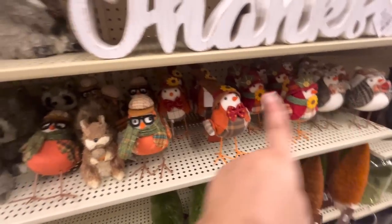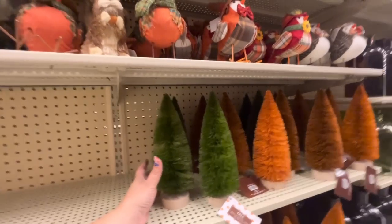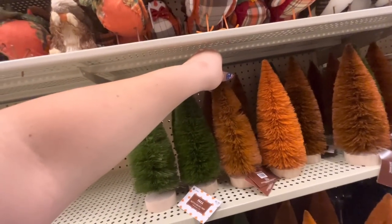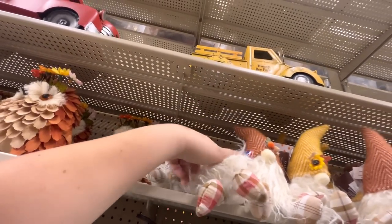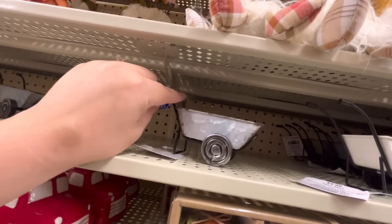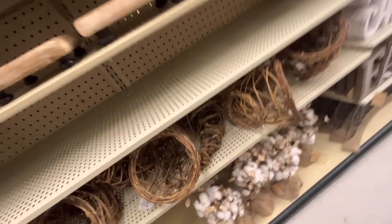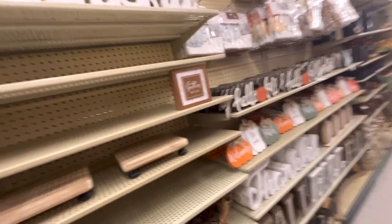Look how cute these birds are! I love them. And the bottle brush trees for fall — kind of want some when they go on sale. $7 — they have green, orange, and brown-orange. The gnomies are $9. A set of four pumpkins that say 'fall' — $20. Little metal carriages for $5. And the cotton decor for $13.99.